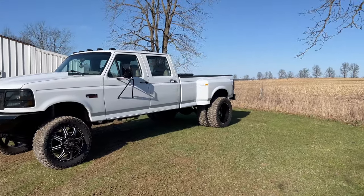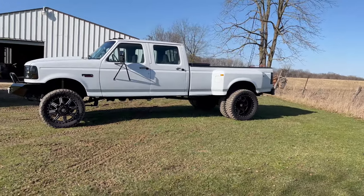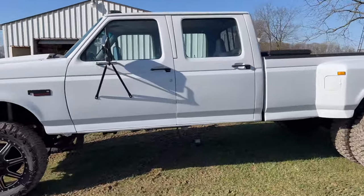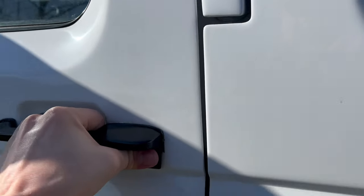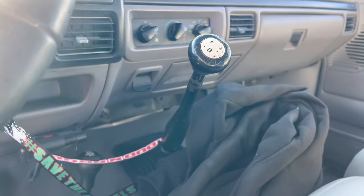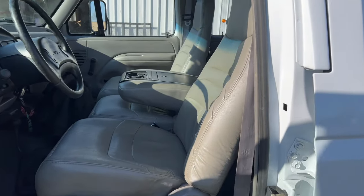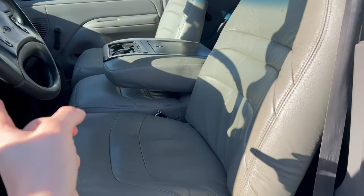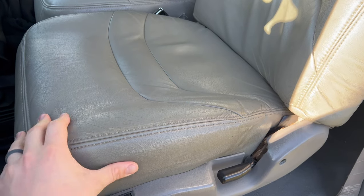It's a crew cab. It's a long bed. It's a freaking dually 7.3 Power Stroke. ZF5 manual transmission. When I say land yacht — not only is it a land yacht because it's so big, but it's a yacht in the aspect that it's got everything you want. You've got four-wheel drive, a ZF5 five-speed manual, full leather interior — no rips, no tears, no cracks, none of that crap.